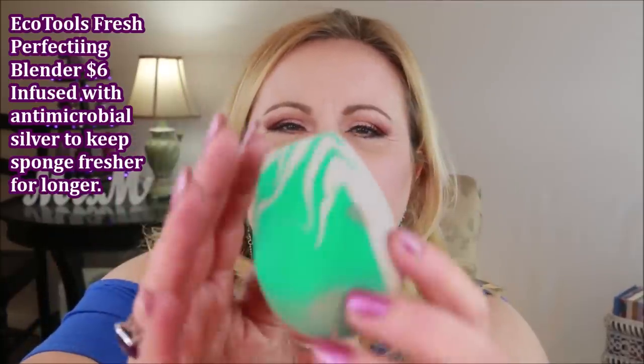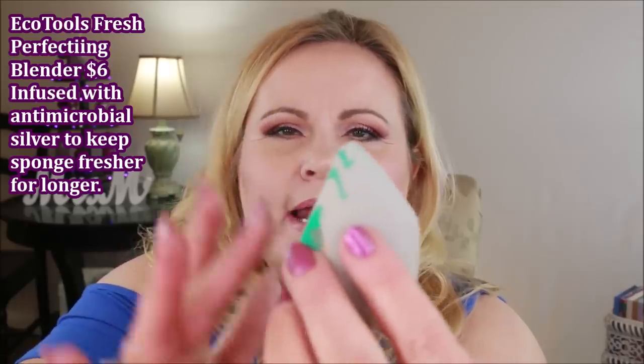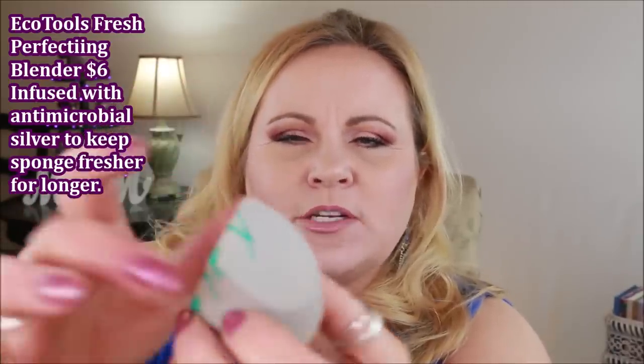The first thing is the Eco Tools sponge. I've had different sponges from them in the past. This one has a nice long cut-out on one side, a shorter cut-out on the other, and a flat edge on top that's really good for getting right underneath your eyes. It's very soft and spongy. I did use it today on my foundation — it's dirty, sorry — but I've really been enjoying it. Very economical compared to a Beauty Blender.